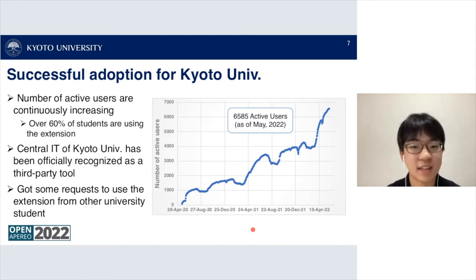Comfortable Panda has been officially recognized as a third-party tool by the central IT organization at Kyoto University. The extension also received requests to be used from students at other universities, so I decided to develop the Comfortable Sakai extension.